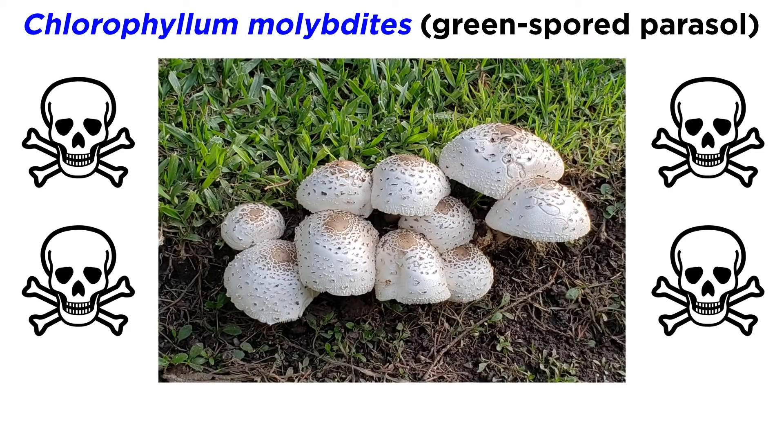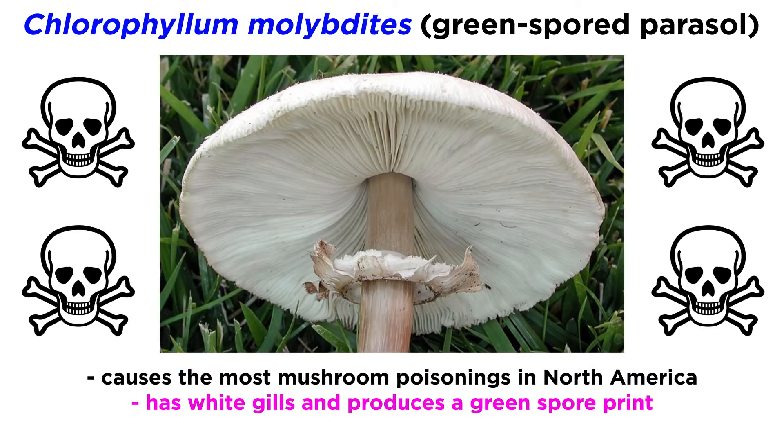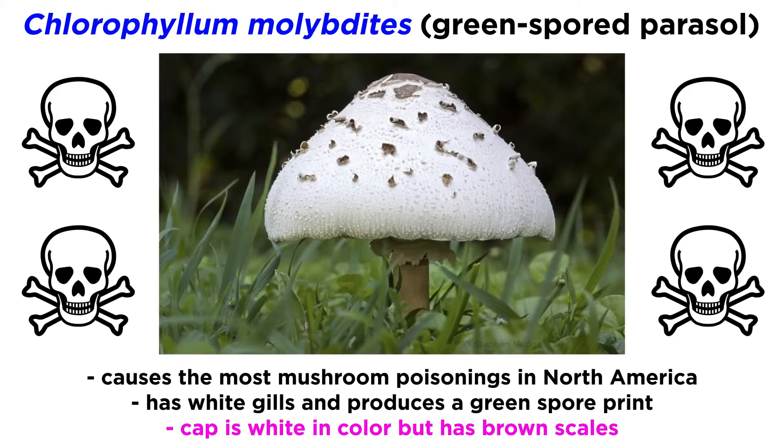Another very poisonous look-alike of Agaricus campestris is the green spored parasol, or Chlorophyllum molybdites, responsible for the most mushroom poisonings in North America. It causes extreme diarrhea and vomiting in tandem. The mushroom has white gills and produces a green spore print; the cap is white in color but also has brown scales, which Agaricus campestris does not possess.